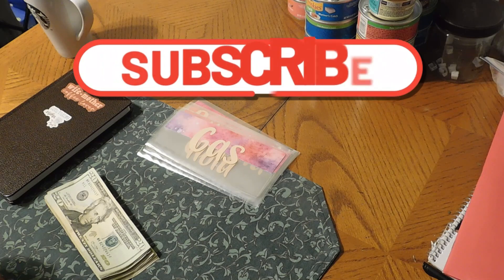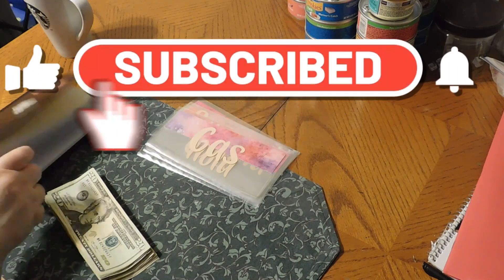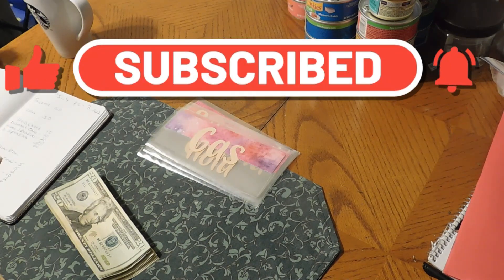Hello my YouTube family. We are going to stock our cash envelopes for July Paychecks 3.